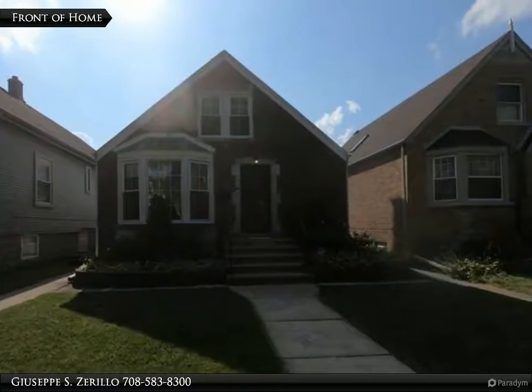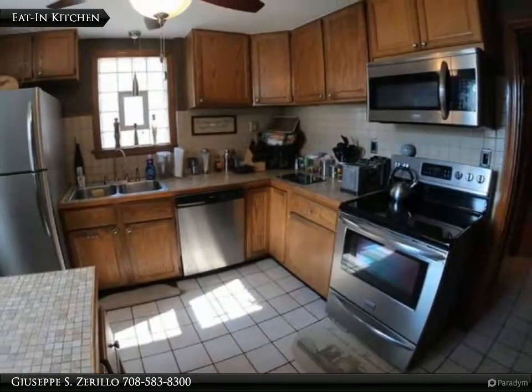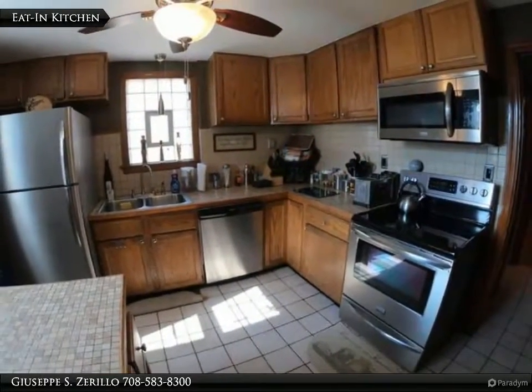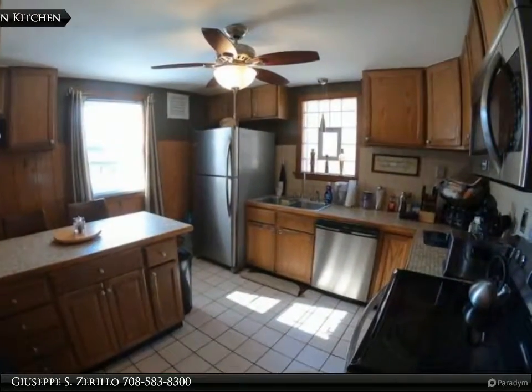Spectacular solid brick home on the Elmwood Park Chicago border. Beautiful hardwood floors throughout the main level living areas. Eat-in kitchen with breakfast bar along with a separate dining room. Bedroom and full bathroom on the main level.